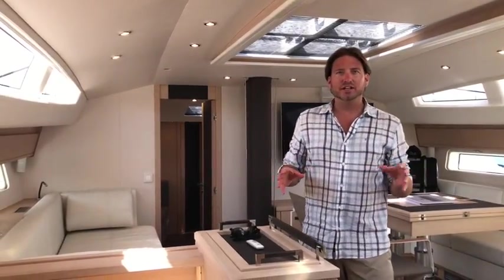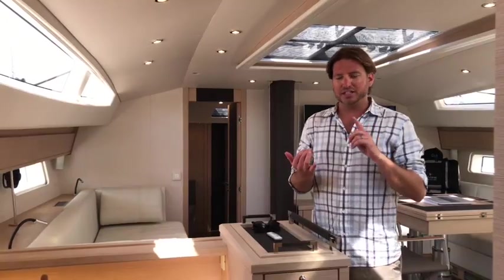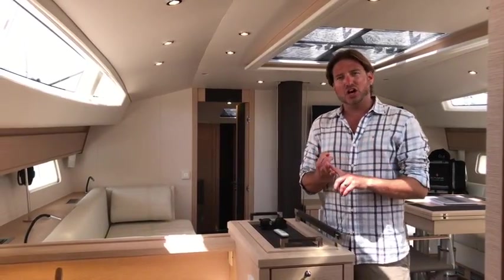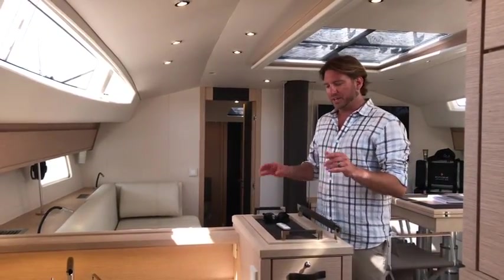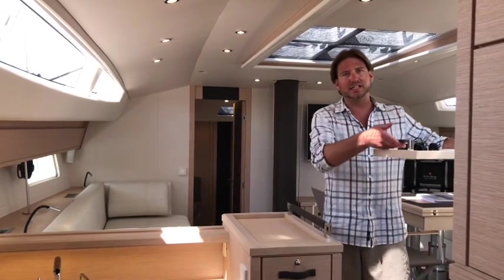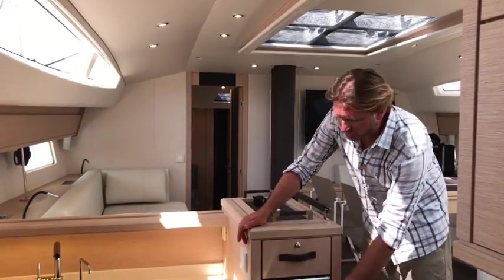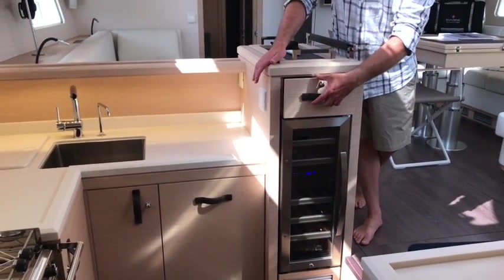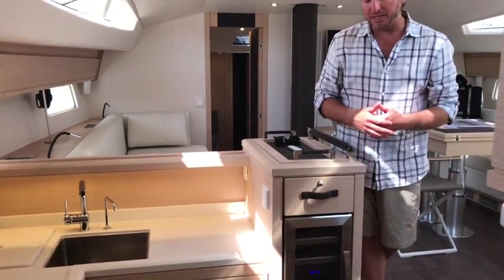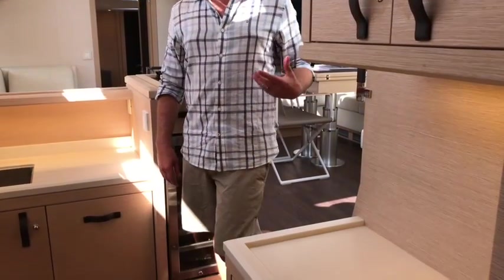Andrew Winch, the designer of the interior of the Jeanneau 64, pulled no punches. He met with famous chefs and yacht chefs and came to a conclusion on this galley. One thing to point out is the serving tray that's easily located right here — you can take this right up into the cockpit if you so desire. We also have a wine cooler located right here, very large deep stowage with self-dampening closing, and a centralized bar that allows you to prep before you serve your guests.